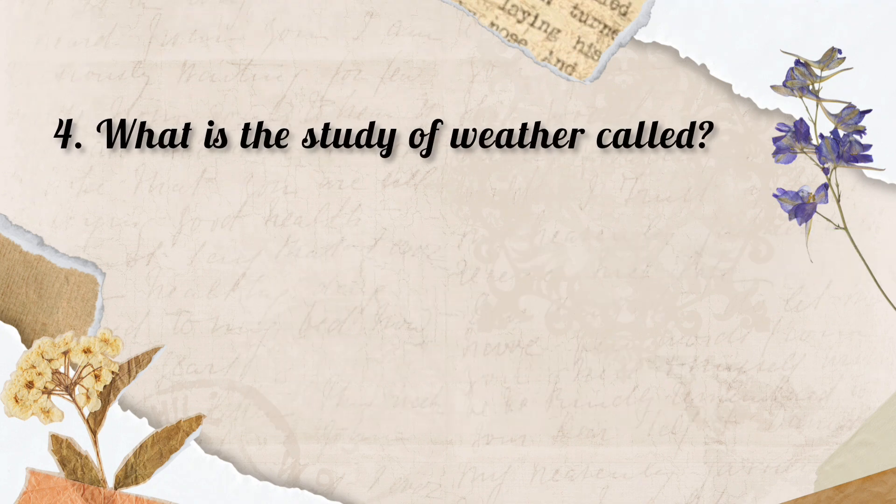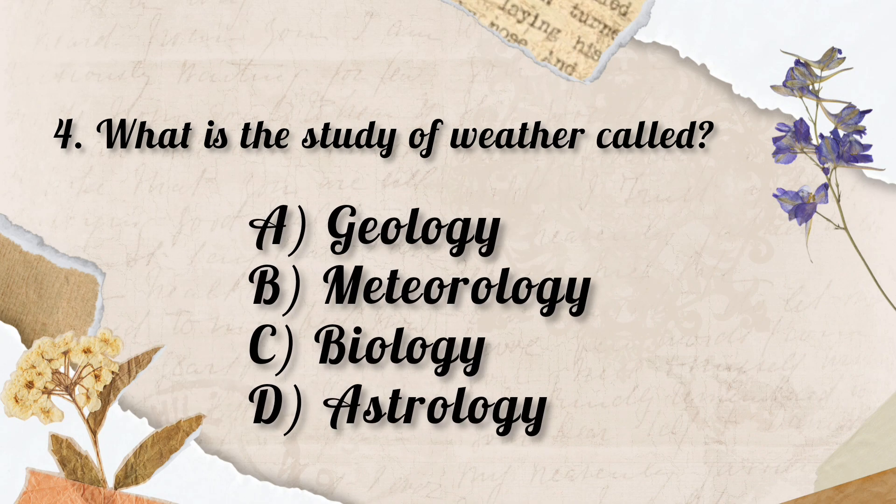Question No. 4. What is the study of weather called? Options: A. Geology, B. Meteorology, C. Biology, D. Astrology. So the correct answer is Option B. Meteorology is the study of weather.